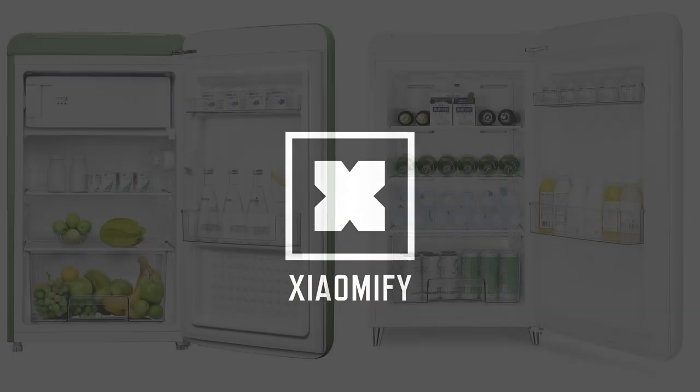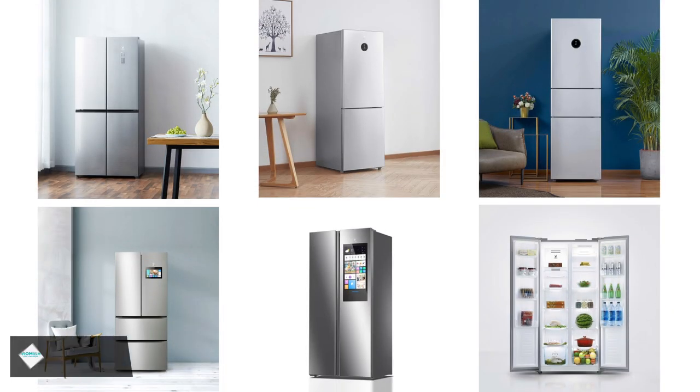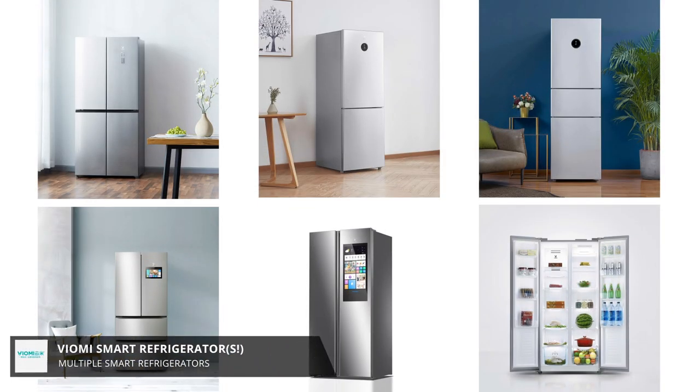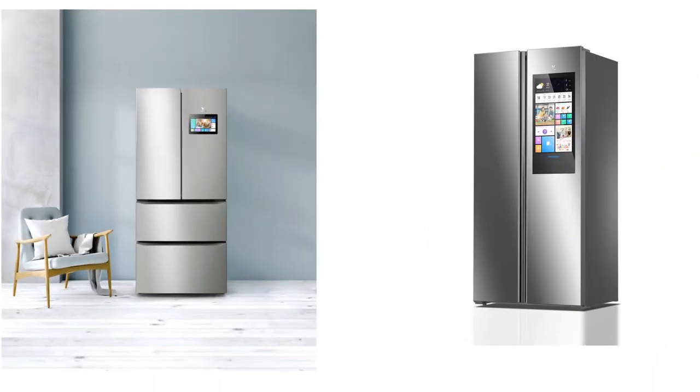So now let's cool down and move on to the smart fridges, as they now not only have two fridges as before, but they have a stunning amount of 10 different refrigerators in store. All these new smart fridges are by Viomi. Some have got smaller displays, while this one has got a larger display, a freezer, Wi-Fi, and voice control.